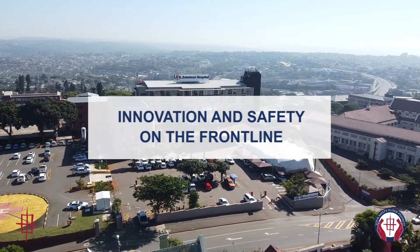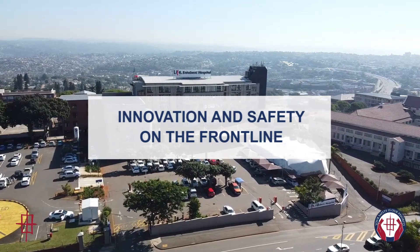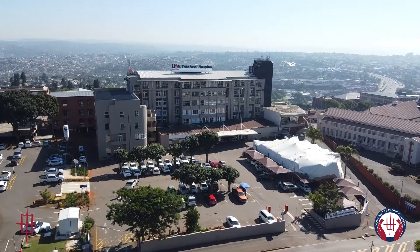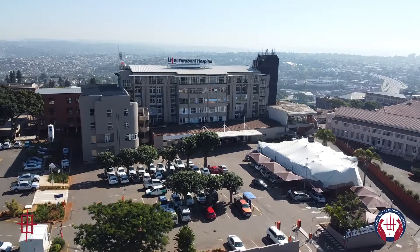Patients entering Life Intervening Hospital, who are considered to be patients under investigation, are required to undergo specific screening at a dedicated tent facility. Some of these patients require basic X-ray examinations.